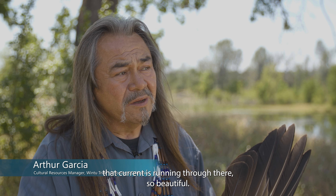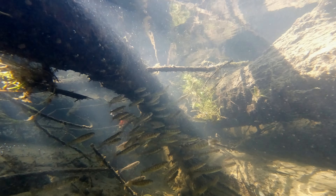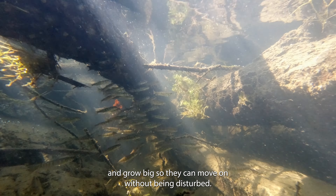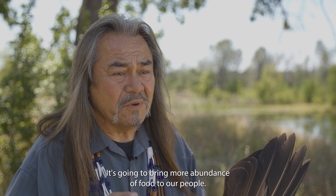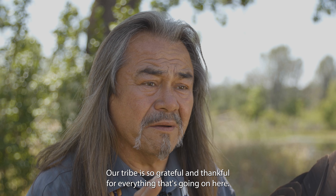This restoration project is so beautiful, and the strong current running through there is going to allow protection of the baby salmon to come through and grow big so they can move on without being disturbed. It's going to bring more abundance of food to our people. Our tribe is so grateful and thankful for everything that's going on here.